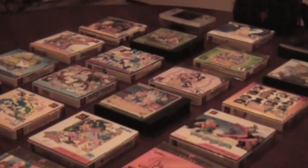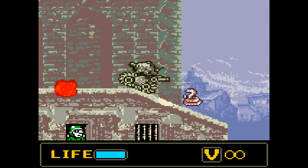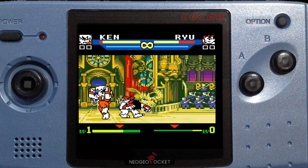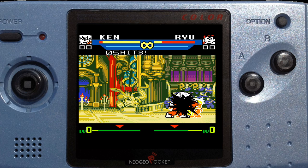The system had tons of great fighting games, fun arcade ports, a built-in horoscope, and 40 hours of battery life on two AA batteries. SNK was going after Nintendo's Game Boy Color, but that system was still based on tech that was over a decade old. The Neo Geo Pocket could run circles around it, yet it was priced the same as the Game Boy Color at $69.95.